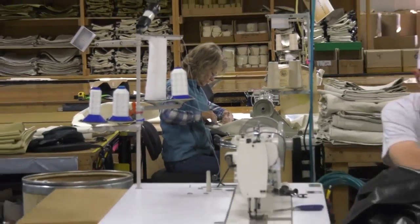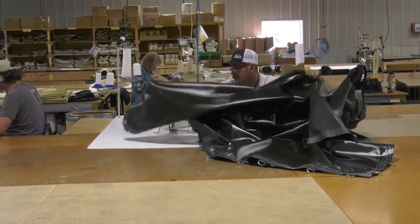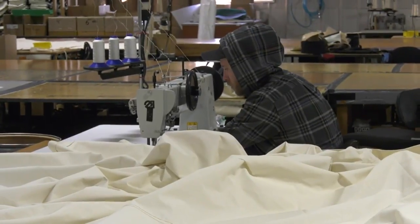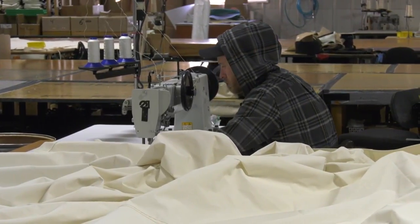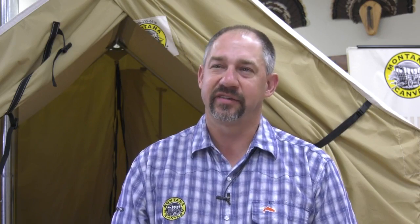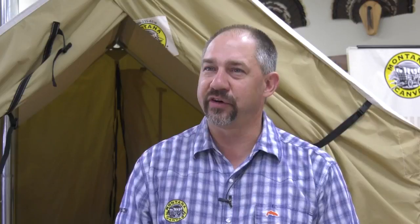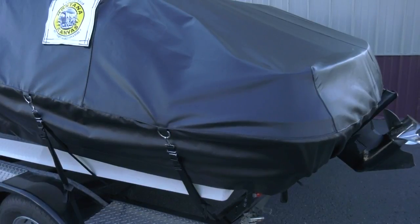There are currently 28 people working in this factory just south of Interstate 90. If you ask how Montana Canvas has been able to survive for more than four decades, those will be your answers — the people. We have our office manager who's been with us 30 years. We have several people in the shop that have been with us 15 to 20, even 25 years. It's a special place and a special group of people, which is why Montana Canvas is still here.